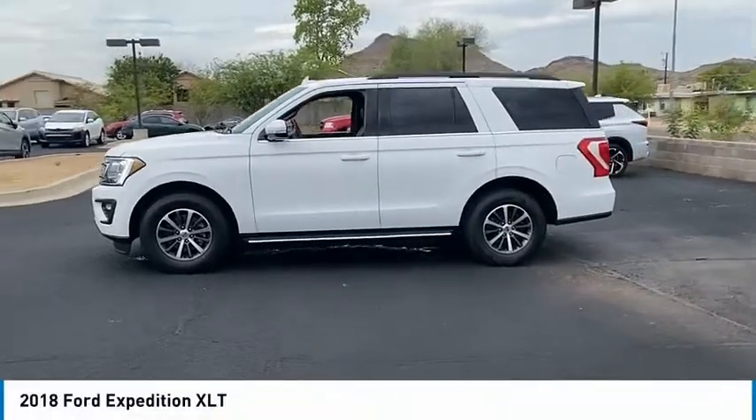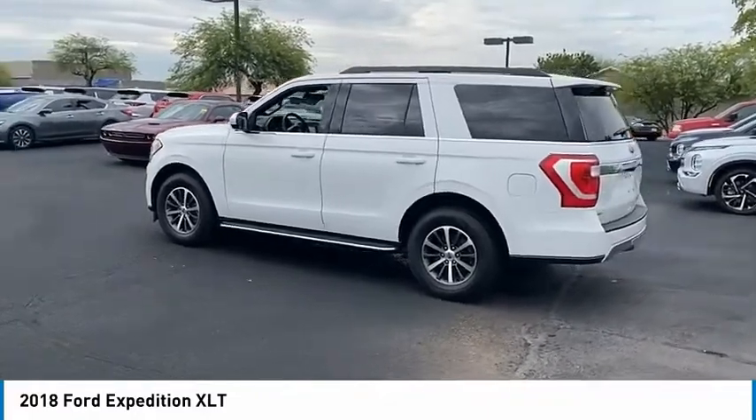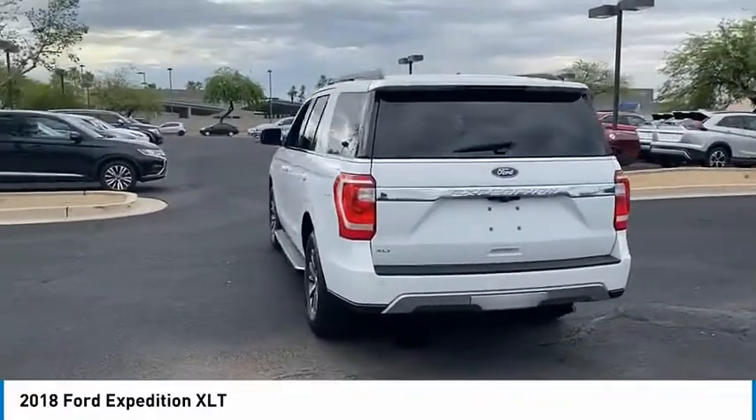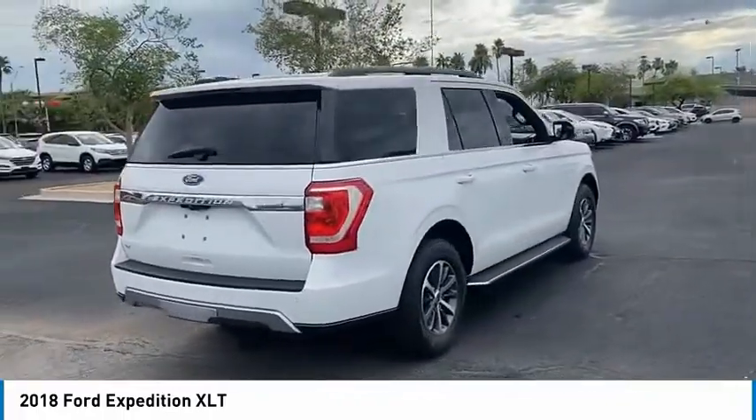Stop by and take a look at the 2018 Expedition. Powerful, controlled, resourceful — the Expedition is priced below $50,000 and has less than 35,000 miles.